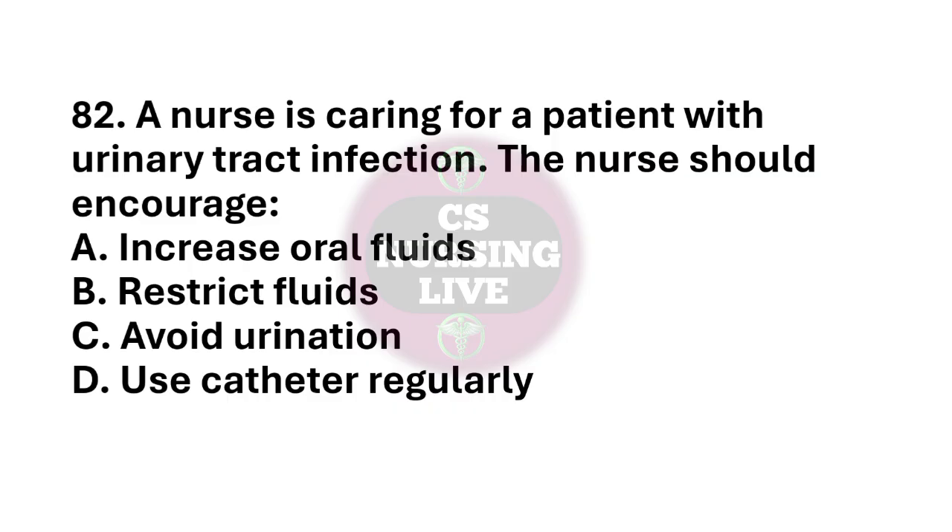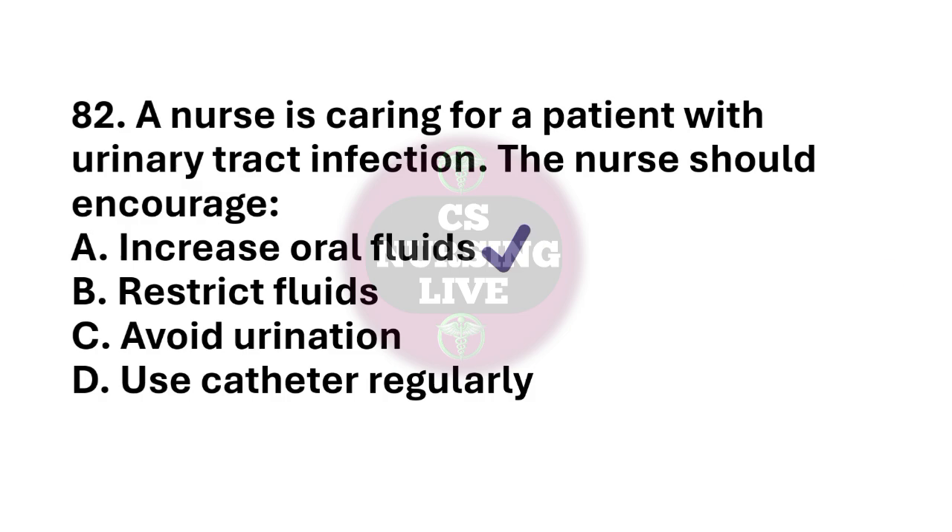Question number 82. A nurse is caring for a patient with urinary tract infection. The nurse should encourage? The right answer is option A. Increase oral fluids. Question number 83. A patient complains of dizziness after taking antihypertensive drug. The right answer is option A. Check blood pressure.